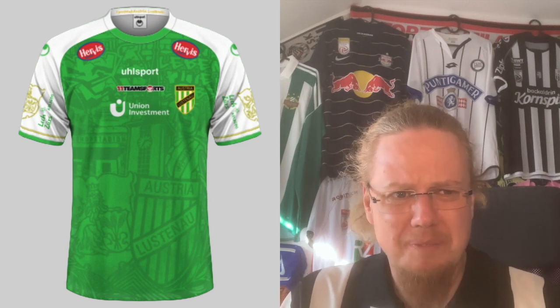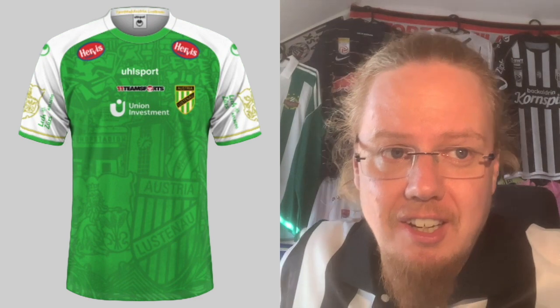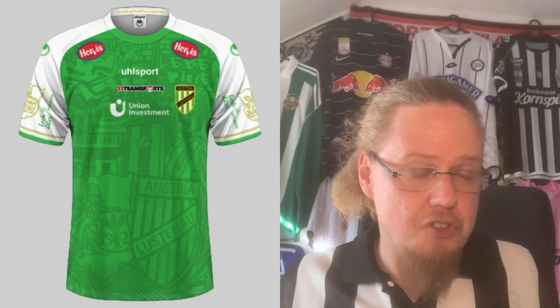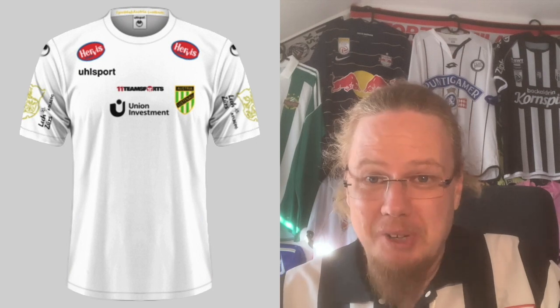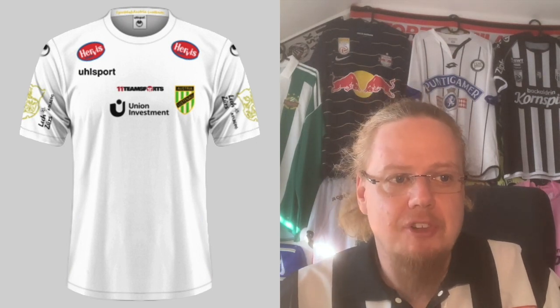This one is actually quite good — Ulsport doing much better things than one would expect from such a brand. It's not up there with Blauweiss Linz, that's for sure, but I would give this a seven as well. The away jersey, though — that's boring. It's basically a white jersey with all kinds of logos slapped on.